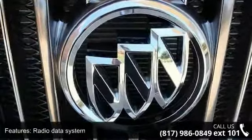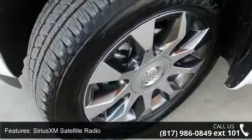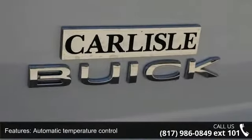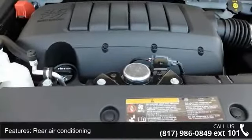Rear Window Defroster and 8-Way Power Driver Seat Adjuster. Low mileage is an important factor in your purchase, and this vehicle delivers a low odometer reading. This car won't be available much longer. Call now to schedule a test drive at our dealership.